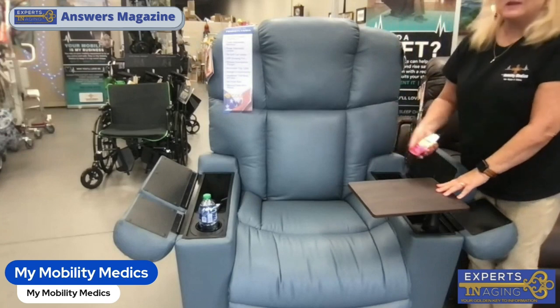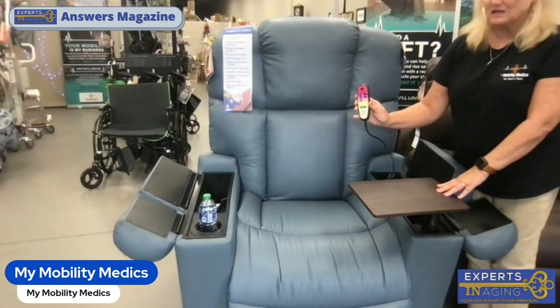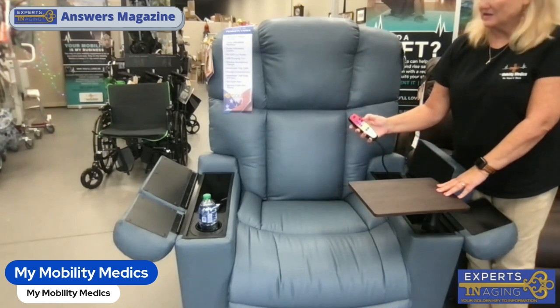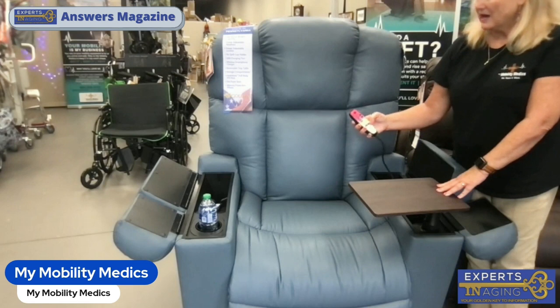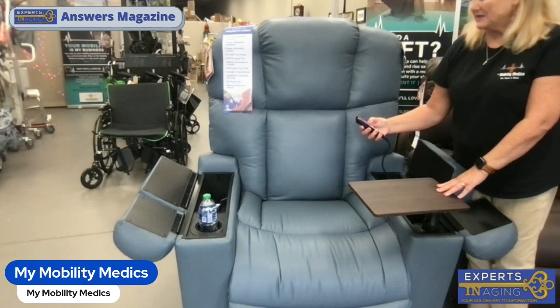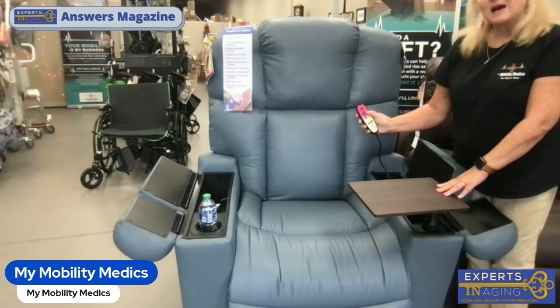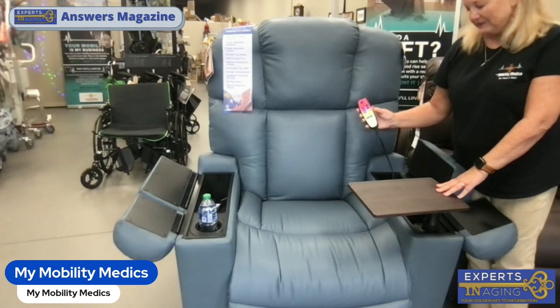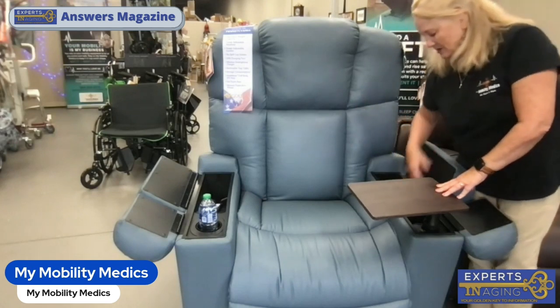Down here in this drawer is the heatwave technology. There's another remote on this side, also hidden, that controls the heatwave. I can turn it on — there are three different levels. You can heat all zones, just your back, just the seat, or just the feet, on high or low. There's also a timer you can set for either 30 minutes or 50 minutes, and it will automatically cut off.